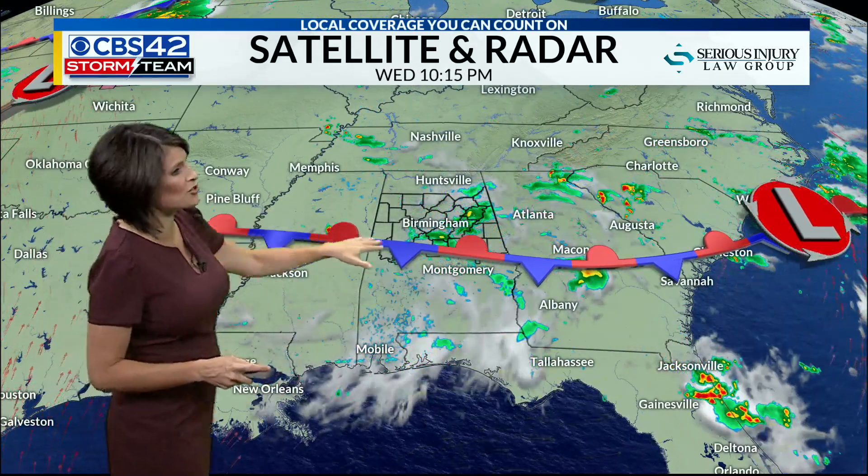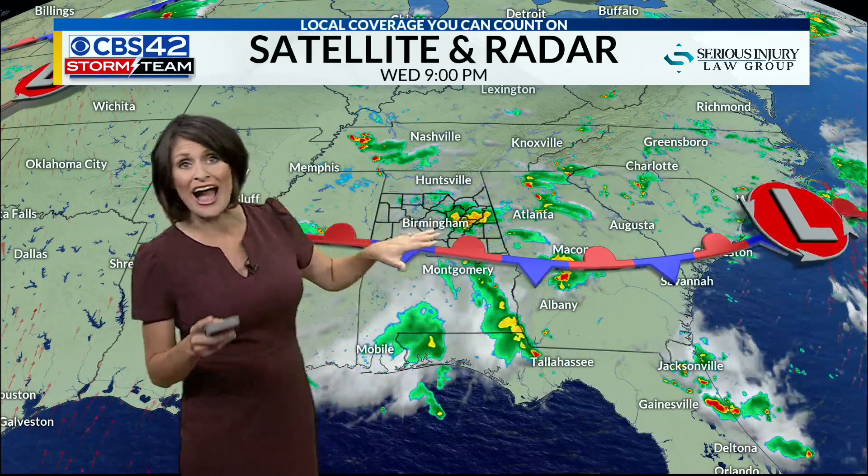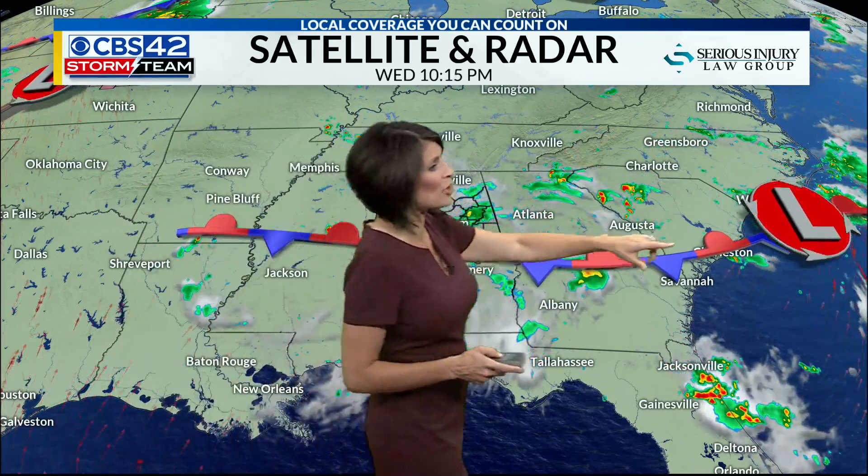A stationary boundary sits right across the state. That's one of the culprits for our active weather pattern, along with this area of low pressure that has zipped across Alabama and Georgia, now moving out into the Atlantic.